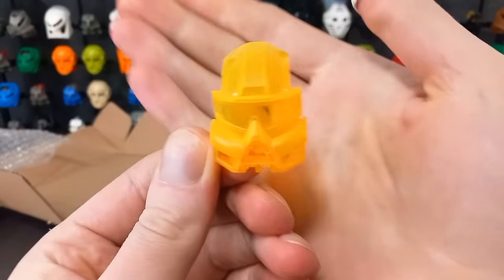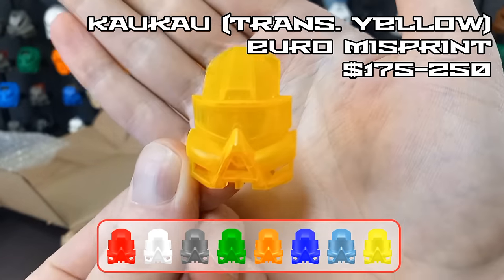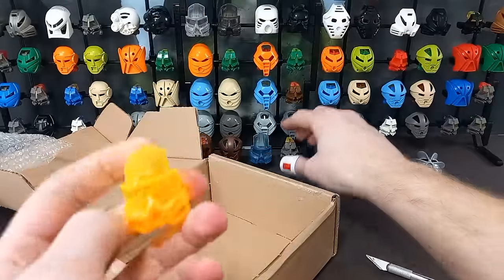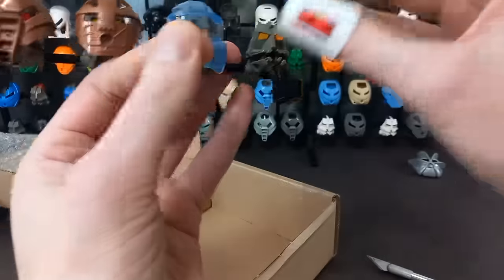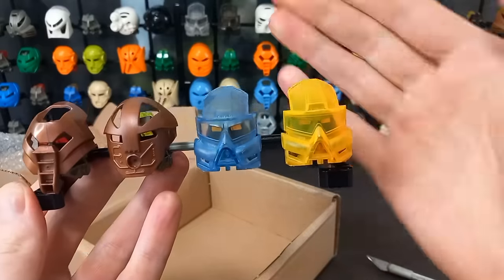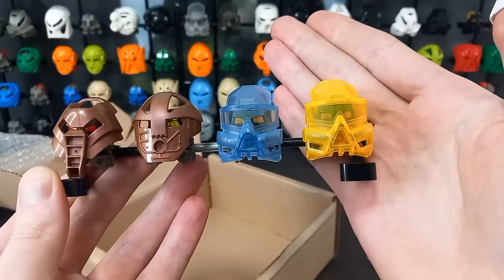Ta-da! Yellow Kaukau — one I've been wanting for a while. Traded my spare Protodermus Kakama Nuva for it, which I think was a fair trade. Both of the misprinted Kaukaus reunited at last — beautiful. Yeah, very happy with that.